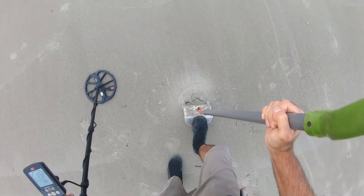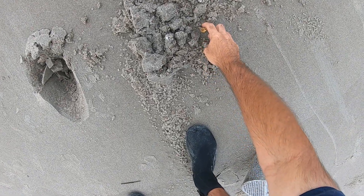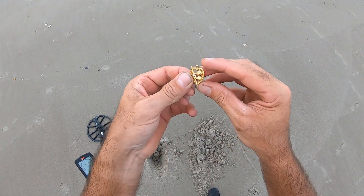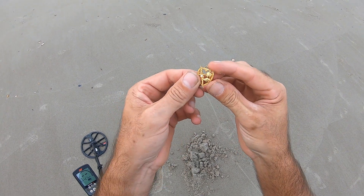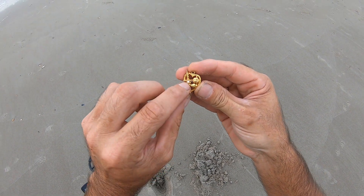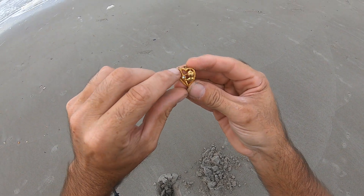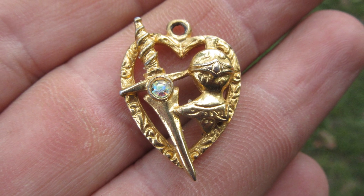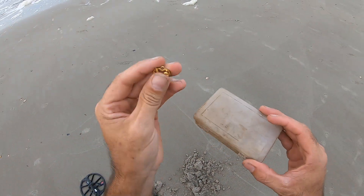All right, I have a solid 15 — whoa, check that out! I have another pendant. I don't see any markings — like a sword with a little diamond and a guy, one of those knight's helmets. Yeah, this was a pendant. I wonder why I can't find a chain that went through these pendants. Man, that is pretty cool.